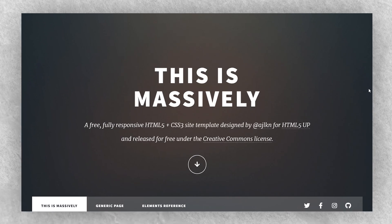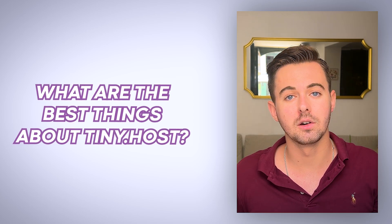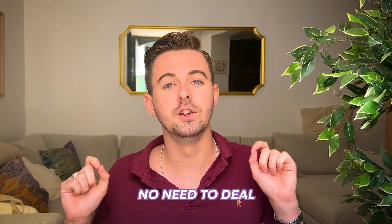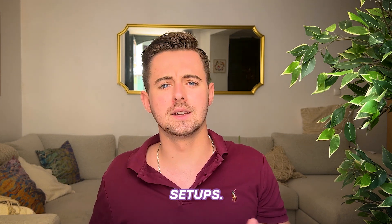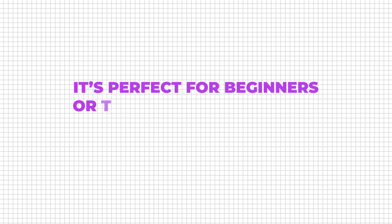In mere seconds your coded masterpiece will be live on the internet. One of the best things about tiny.host is its simplicity — no need to deal with complicated server configurations or domain setups. It's perfect for beginners or those who just want to focus on coding.